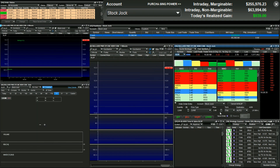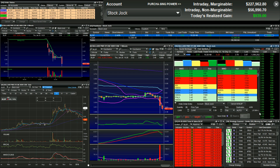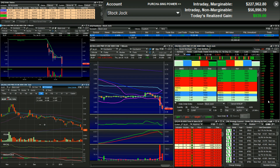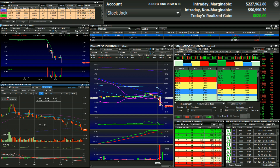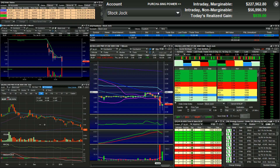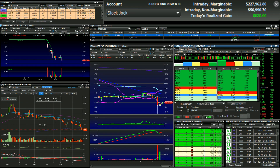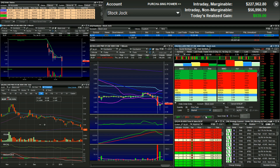BLDP — Spruce Point short circulating. I'm short at 3.50. Talk of a short over at Spruce Point — unconfirmed. I'm only risking about 7 cents here. BLDP, Ballard Power — trading a circulating unconfirmed report that Spruce Point is short and will announce a short in Bravo Lima Delta Papa. Hitting a low of 3.47 now, 3.55 on BLDP.